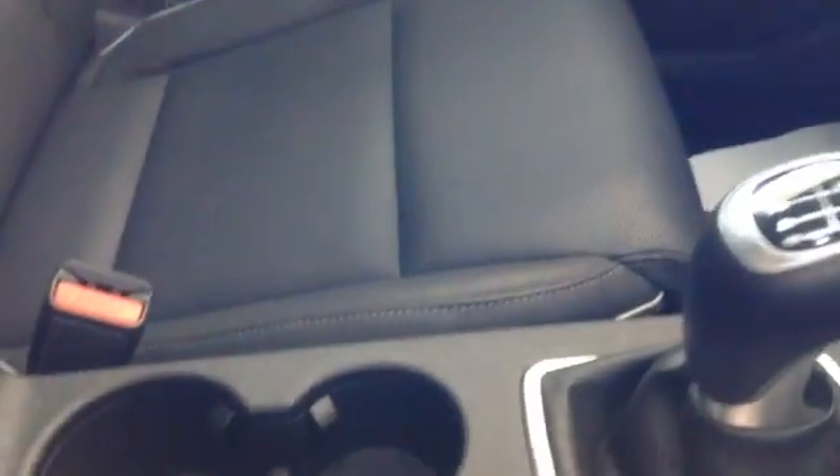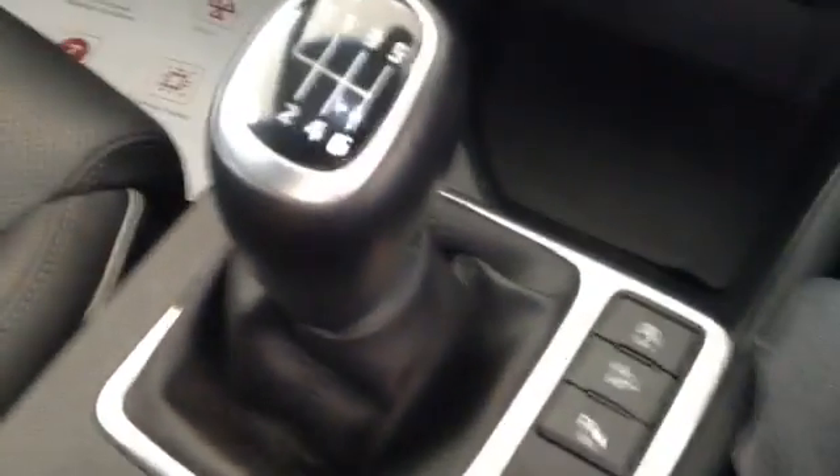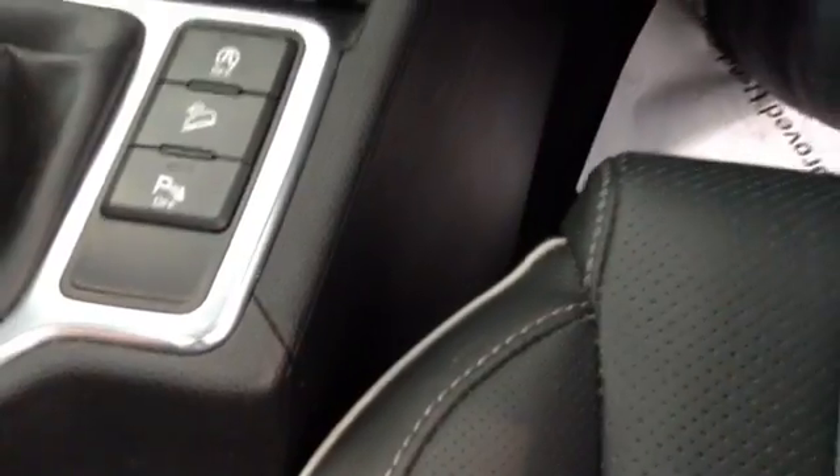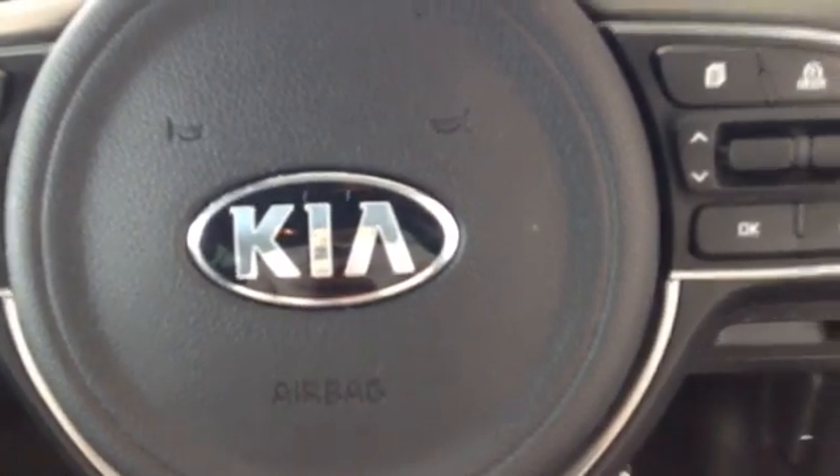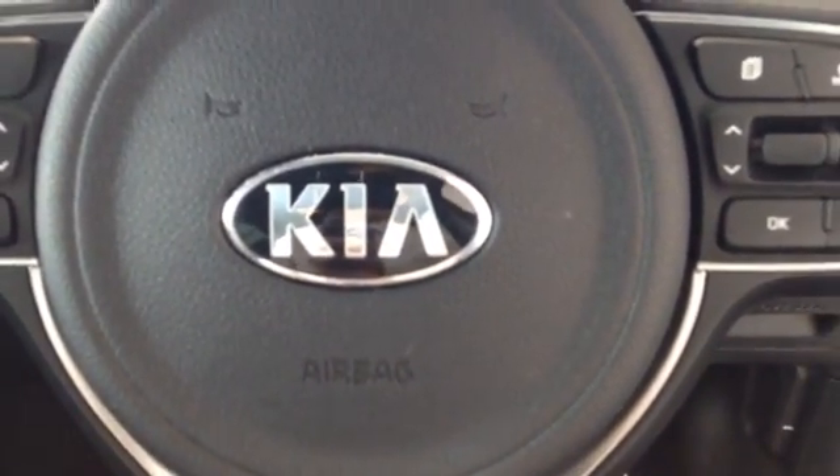As you can see it's been kept in excellent condition inside as well as out by its previous owner. The car has two cup holders. It also has a central storage box. The car has six gears as well as reverse. It also has hill start assist. The car also comes with Bluetooth to make hands-free calls.